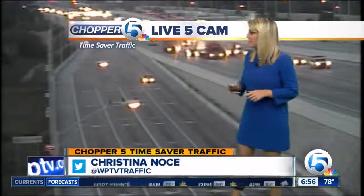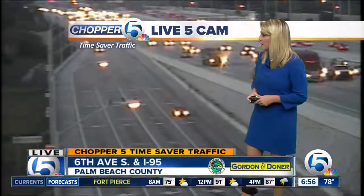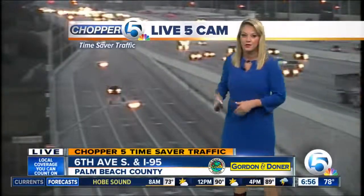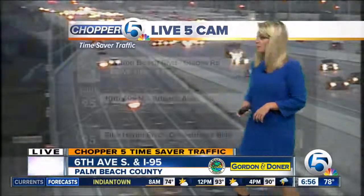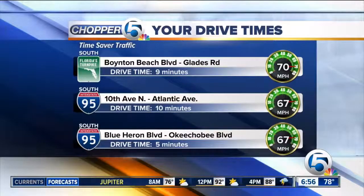Let's bring it over to a different area — you can see the roads are moving over pretty well right now. We're looking at 6th Avenue South and I-95. Definitely people on the roads, but it is moving right now. No major backups or accidents to tell you about. We'll show you some drive times: 95 South, 10th Avenue North to Atlantic — 10 minutes.